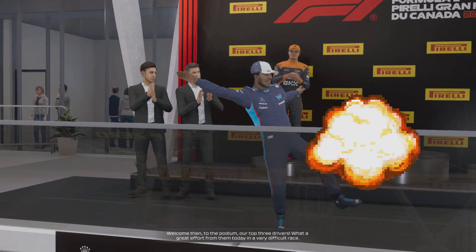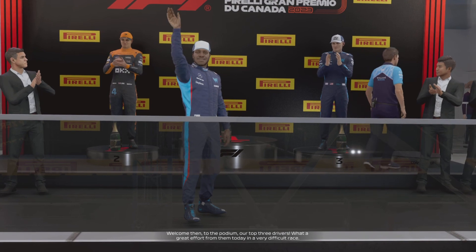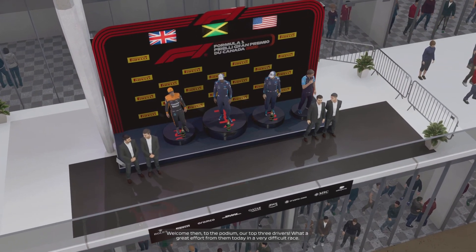Welcome there. Three drivers. What a great effort from them today in a very difficult race.